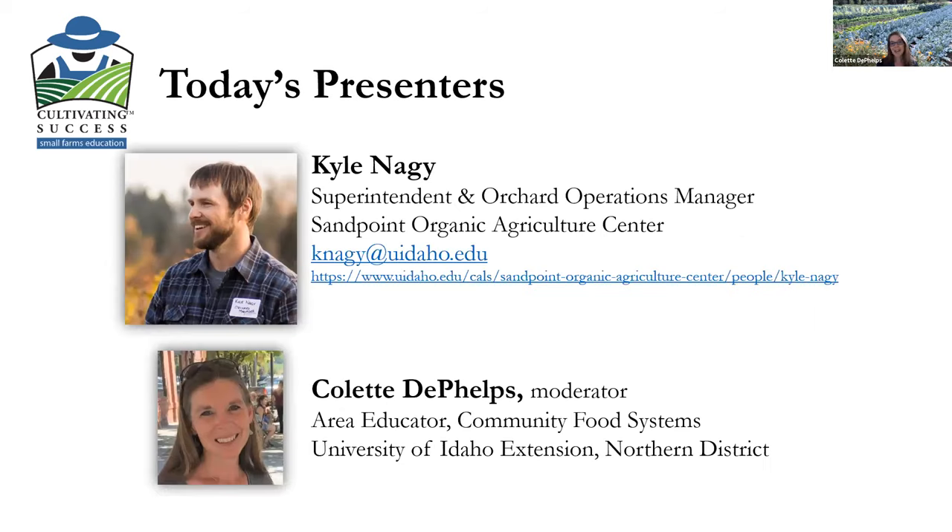I want to introduce Kyle Nagy, who is the superintendent and orchard operations manager at University of Idaho's Sandpoint Organic Agriculture Center, located in beautiful Sandpoint on an amazing research and education facility. We really appreciate your sharing information today about organic pest management. I'm Colette Defaults, an area educator in community food systems located on the Moscow campus. I'll be providing technical support and facilitating the Q&A. With that, I'm going to hand the screen over to you, Kyle.